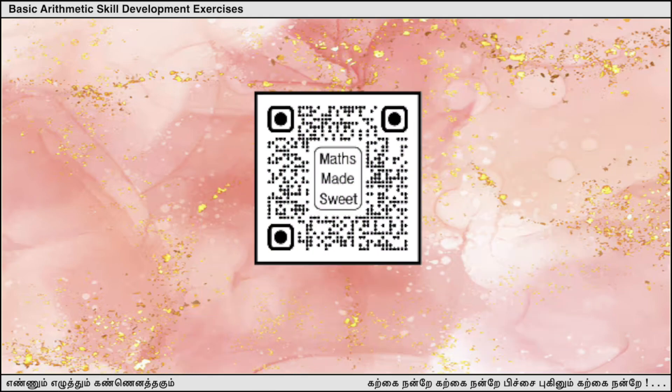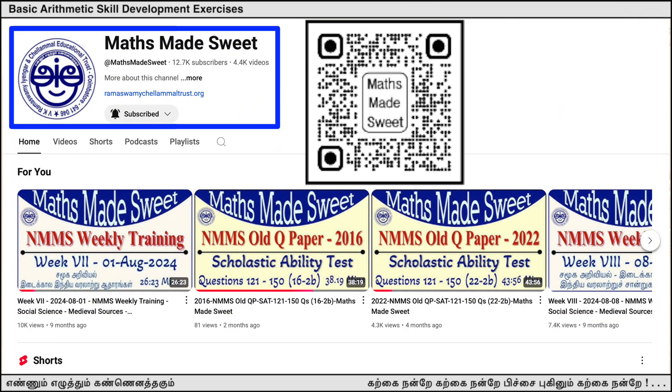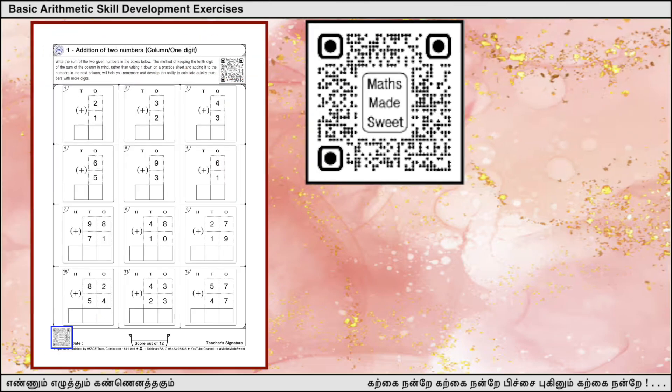The QR code of our channel's home page, with over 4000 videos, is given at the bottom left of each page.